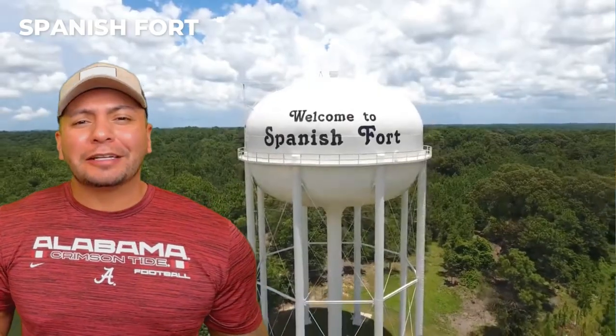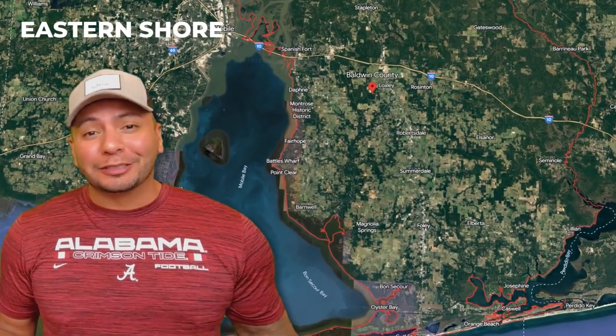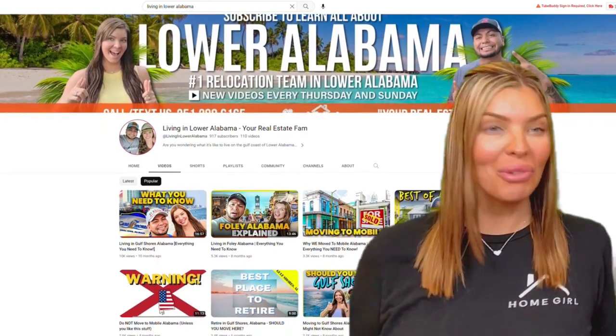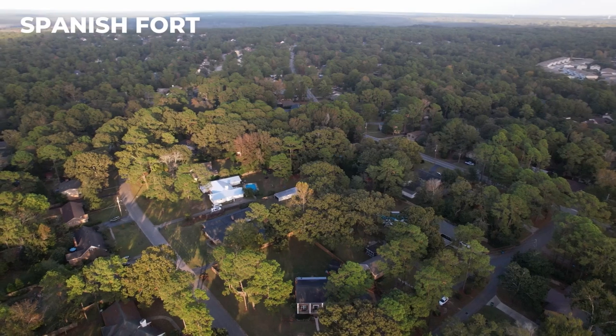But you need to know if Spanish Fort is the right choice for you. After all, you've got a few options to choose from. You might be on the fence between Daphne or Spanish Fort, and you've figured out from watching our informative videos that Daphne is actually where all the shopping is, and you don't really want to be in the heart of all that commotion. So you're finding yourself leaning a little bit towards Spanish Fort, but you're still just a little bit unsure.